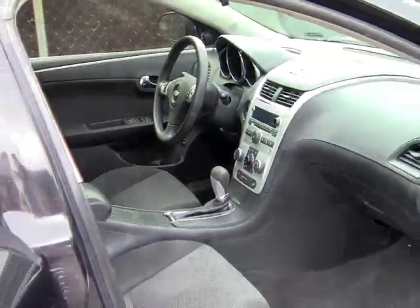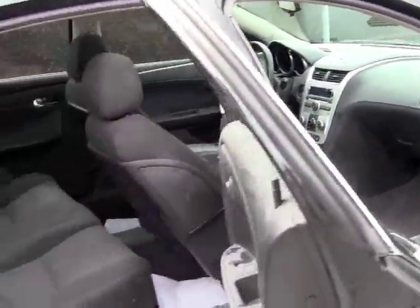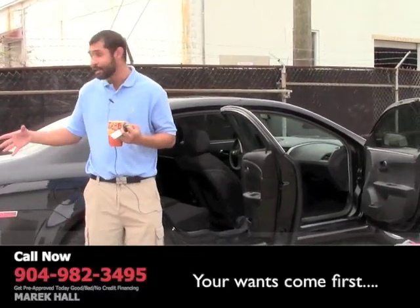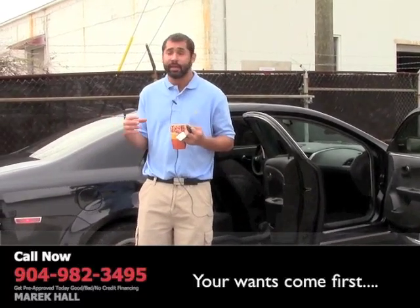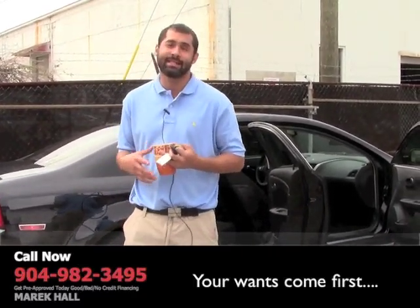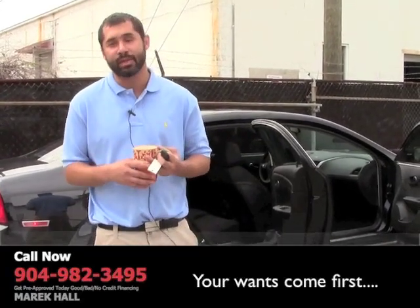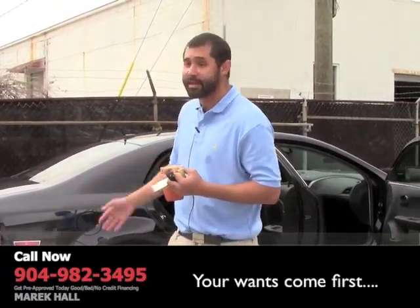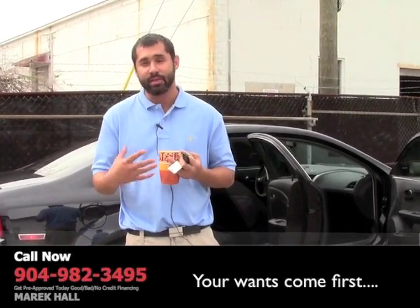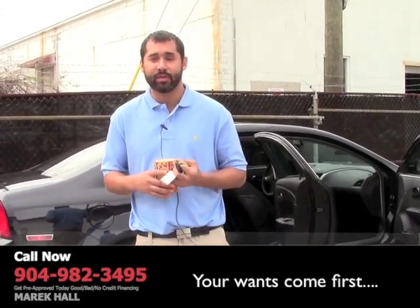If you have less than perfect credit, definitely give me a shot. My name is Merrick Hall — I'll do my best to work with you. Any vehicle that I have, if you call me, I'm not hiding mileage or anything like that. If mileage isn't on a car, it's probably because somebody doesn't want you to know that it has excessive mileage. I'll always let you know what the mileage is. This one has 67,000 miles on it. We buy cars with good mileage on them, and what that means to you is you're going to have less problems with the vehicle.